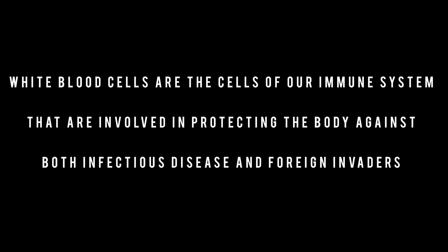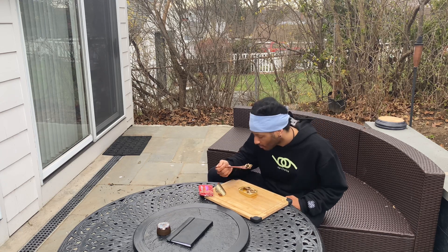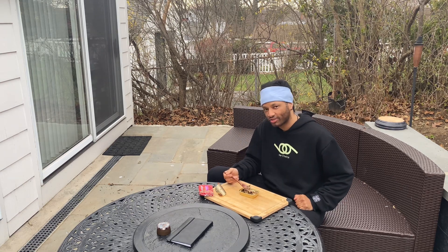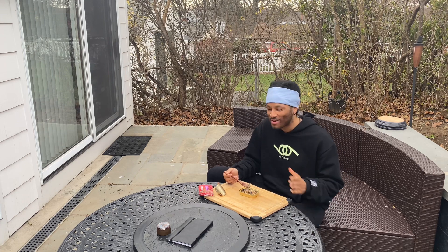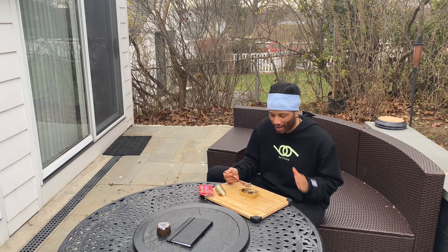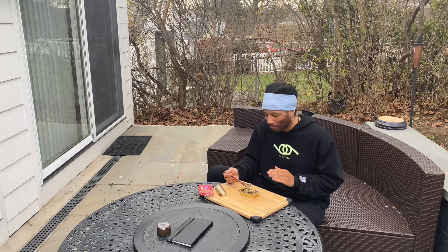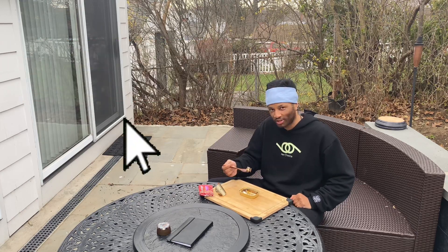Do you understand how important your white blood cells are? Do you know how valuable and important the level of intelligence that your white blood cells possess? Eat foods that increase the intelligence of your immune cells so they are better capable of identifying and obliterating foreign bacteria, viruses, and foreign proteins that do not belong in the body.